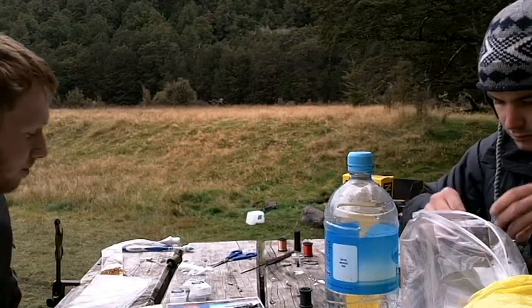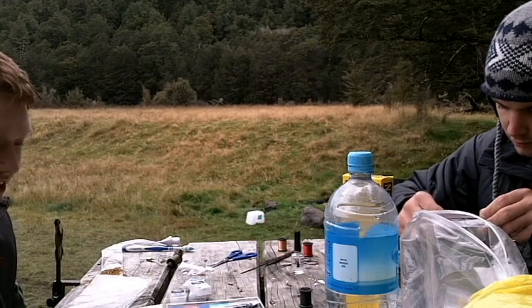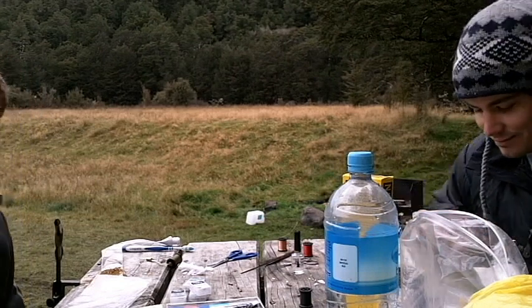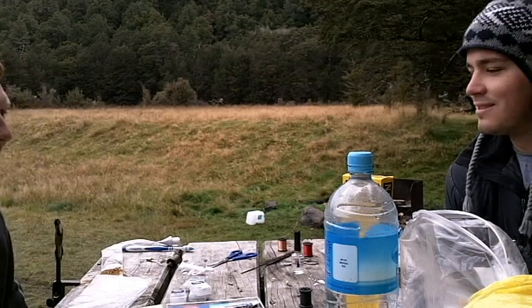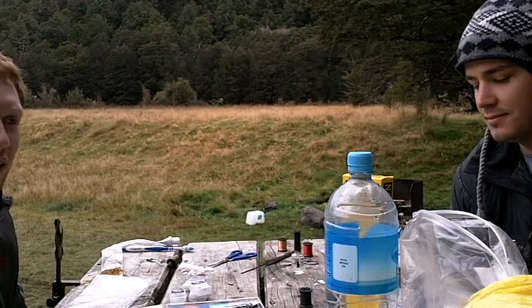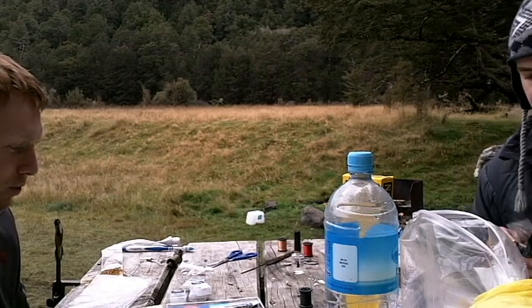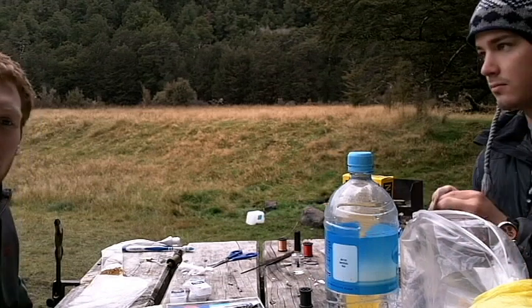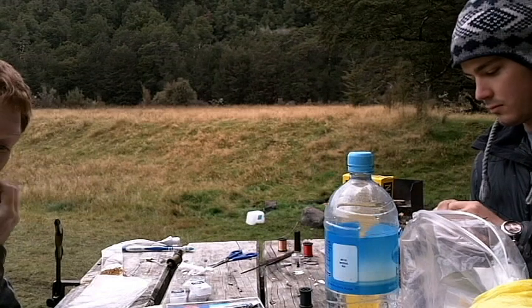Well, here we are on the first day in theory of our Fjordland trip. We've been fishing for a couple of days — the weather's just been terrible, high rivers, brown water. But now we have a week of blue skies and sunshine. So, Fjordland, here we come.